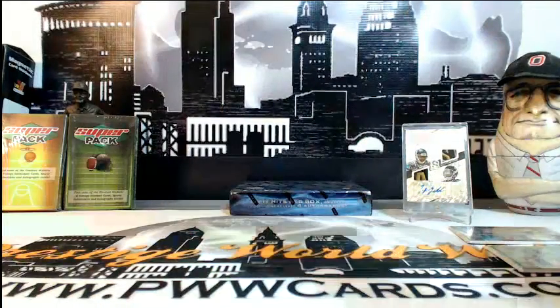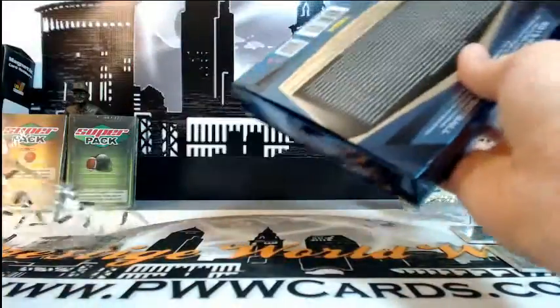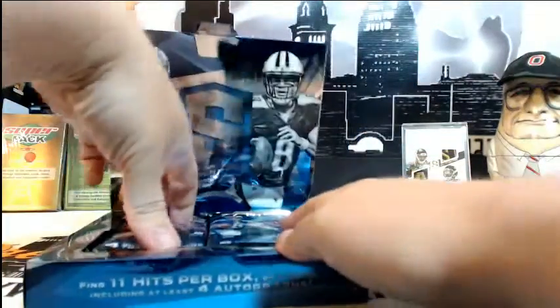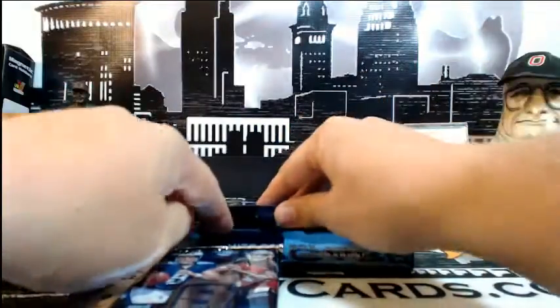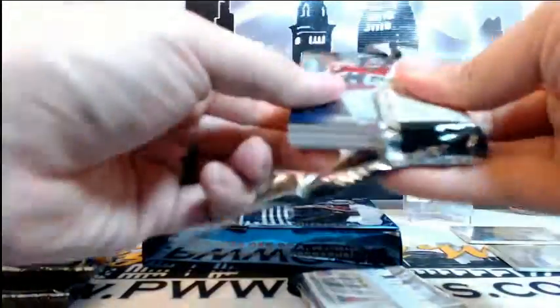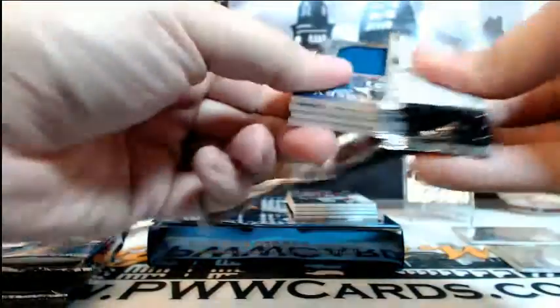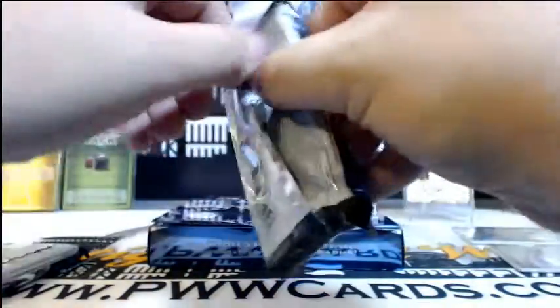Box 3 is in the books — last box, guys. A lot of good stuff coming out of this already; pretty crazy for a 4-box break. Thanks again for breaking with us. If anybody wants to add any one-touches or shipping insurance, that's in the store. We also have the second half of this case coming up on Sunday or Monday, so be sure to check that out.